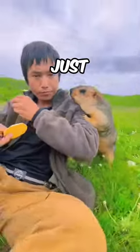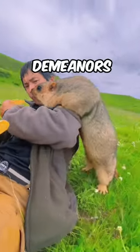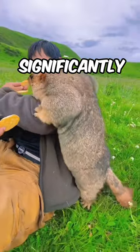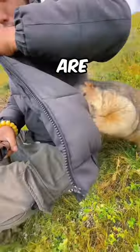Here you can see that this marmot just wants to eat some waffles. Marmots are indeed known for their curious and sometimes friendly demeanors, but it's crucial to note that their behavior can fluctuate significantly based on various factors including their species, situation, and the environment they are in.